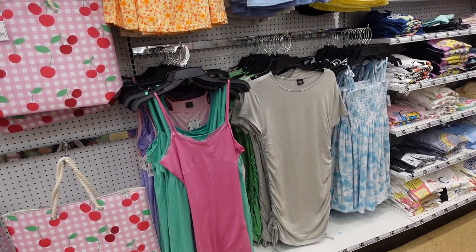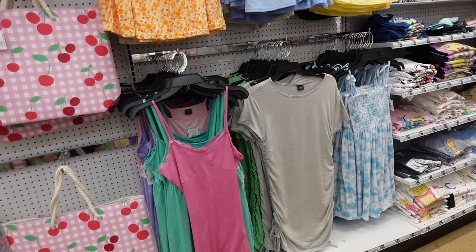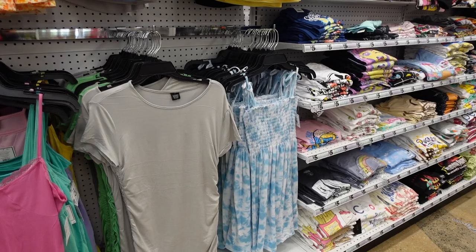Hey guys, welcome back to my channel! Today we're in Five Below just seeing what's new. If you like these videos make sure you give it a thumbs up, subscribe if you're new, and let's go shopping!